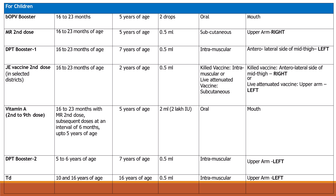Japanese encephalitis vaccine 2nd dose at 16 to 23 months of age; maximum age is 2 years; dose is 0.5 ml. Killed vaccine: intramuscular, anterolateral side of right mid thigh. Live vaccine: subcutaneous, left upper arm. Vitamin A 2nd to 9th dose at 16 to 23 months with MR 2nd dose, subsequent doses at 6-month intervals up to 5 years of age; maximum age 5 years; dose is 2 ml oral.